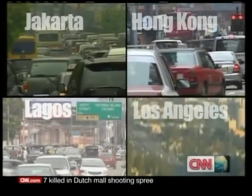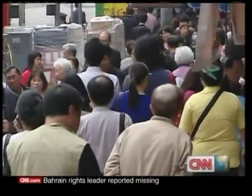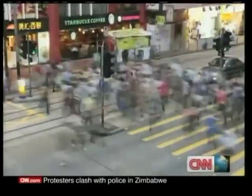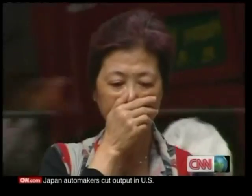More than half the world's population now lives in cities. Hong Kong is, in many ways, a typical city for the 21st century — densely populated, a hub of modernity and affluence, and all that comes with that: traffic jams and smog-filled streets.